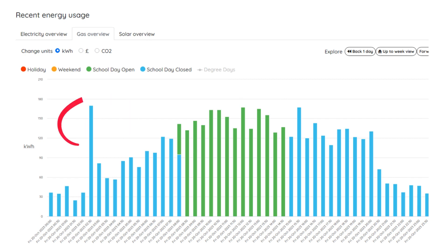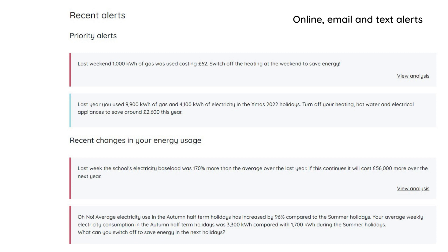EnergySparks provides online, emailed and text alerts to school staff users. These give warning of changes in the school's energy use, highlight problems with energy consumption with focused recommendations to save energy, celebrate if schools are doing well, and include links to action prompts and pupil activities.